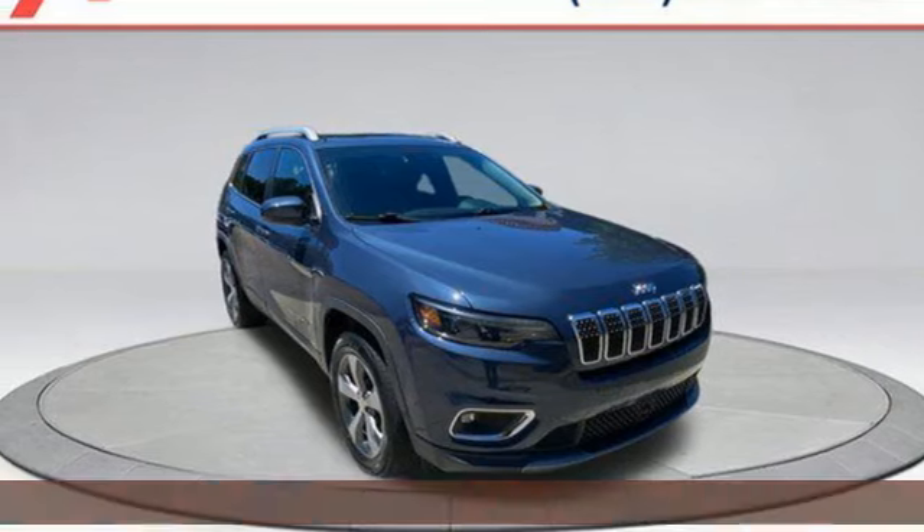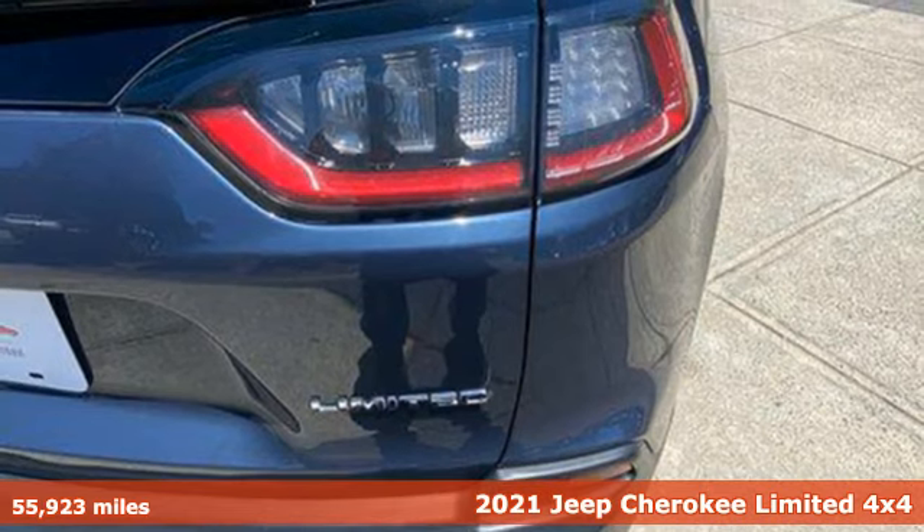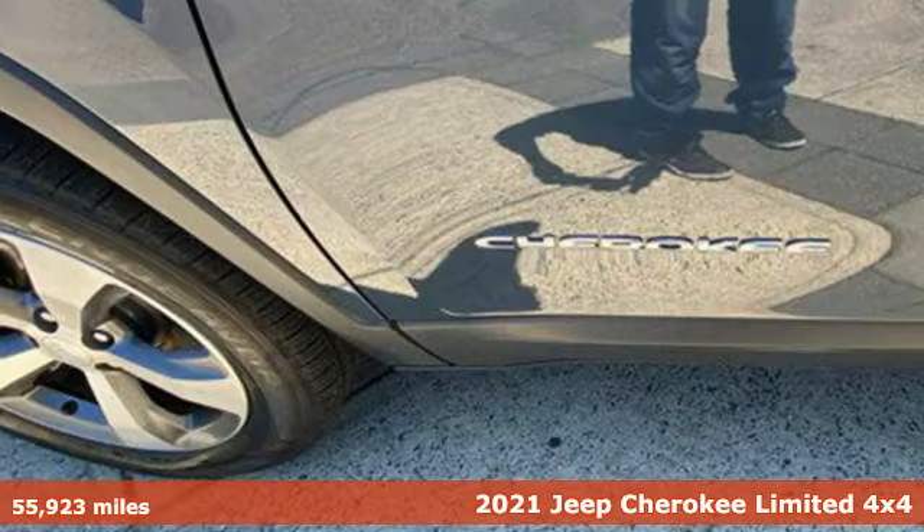Here's a 2021 Jeep Cherokee. Journey anywhere in a Jeep. It comes with the features you need, and better yet, one.